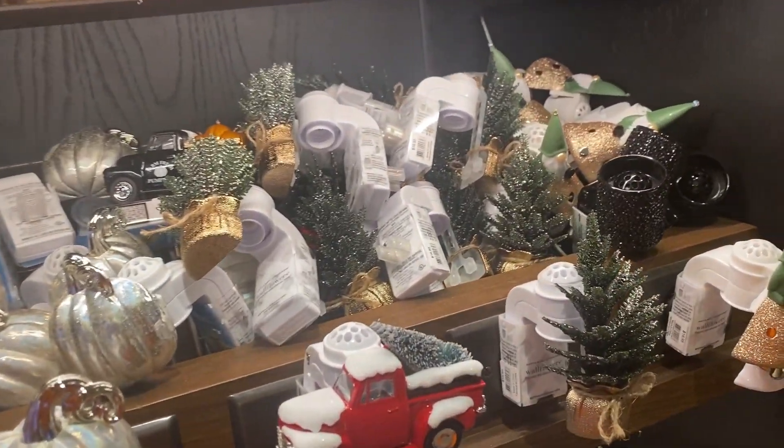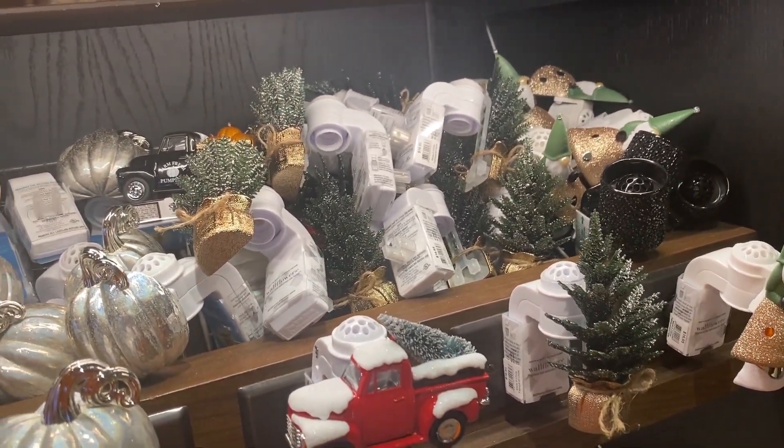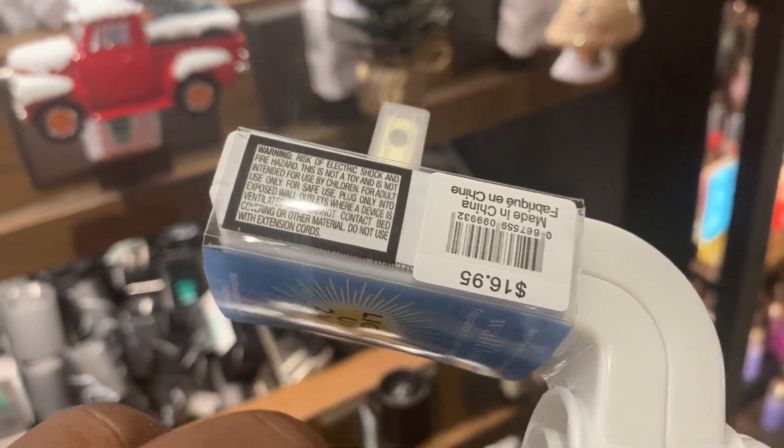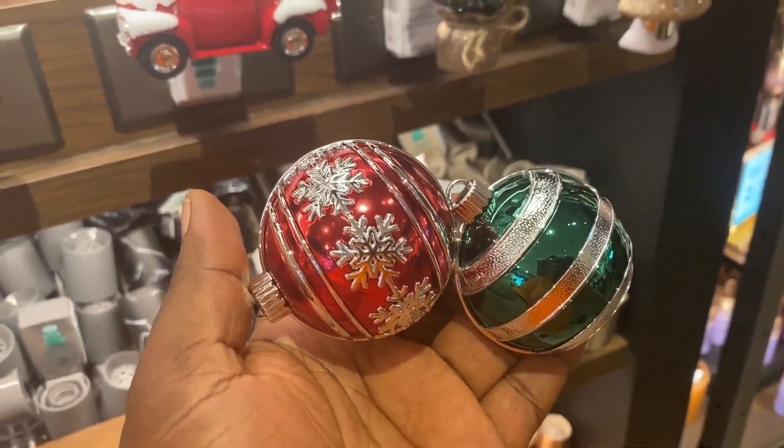I did see this wallflower plug — the train. I really, really like it. It is a beautiful piece. And this is me going through the wallflower plug section and looking at some plugs.